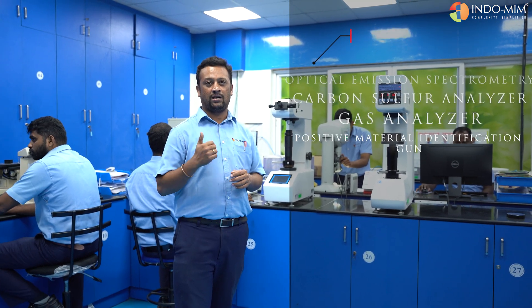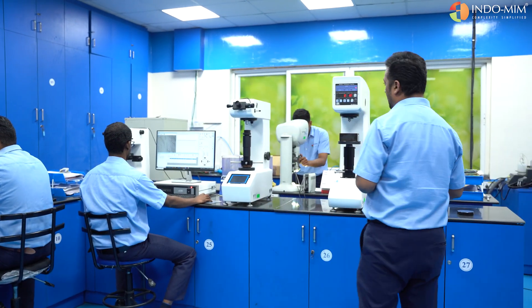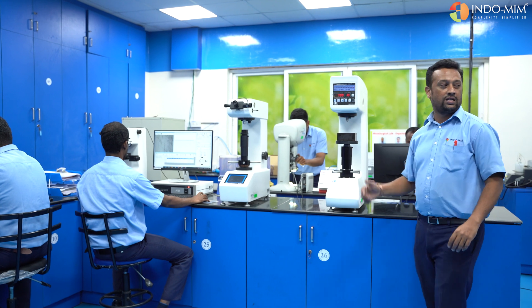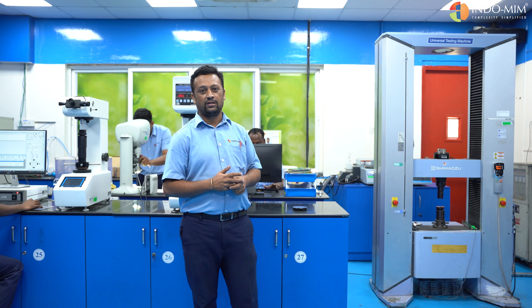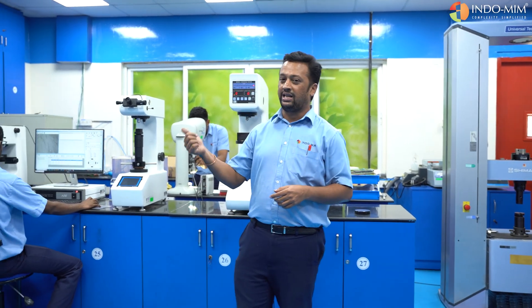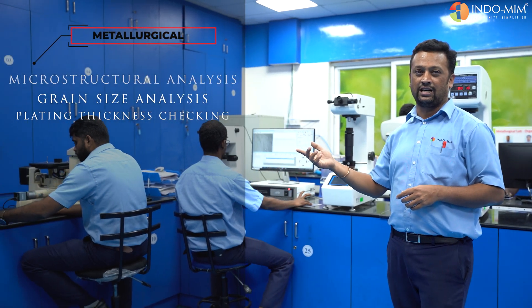We are equipped with a mechanical testing facility including various hardness machines and a universal testing machine, followed by Charpy impact machines. We are also equipped with basic metallurgical testing which includes microstructure analysis, grain size analyzer, and plating thickness checking.